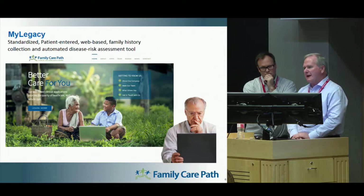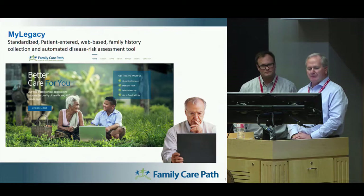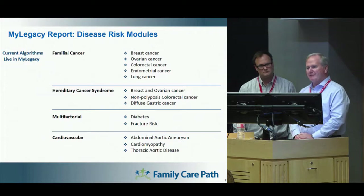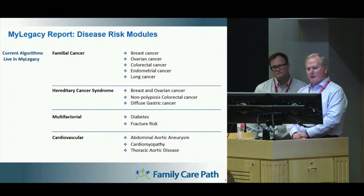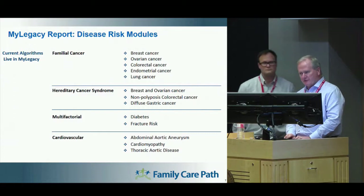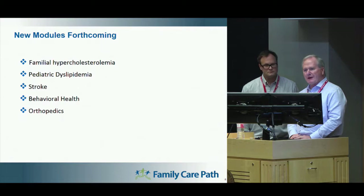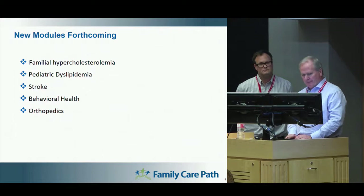An individual will get an invitation from their physician, typically through something such as MyChart, which invites the patient to fill out the MyLegacy program before meeting with the physician. The program takes the information the patient fills out and runs it through 12 different current algorithms designed by Dr. Ng. It then provides a risk stratification for these different conditions based on the individual's responses. We're also adding additional modules into the program, looking at high-risk or prevalent conditions that can be identified through the Family Health History Tool.